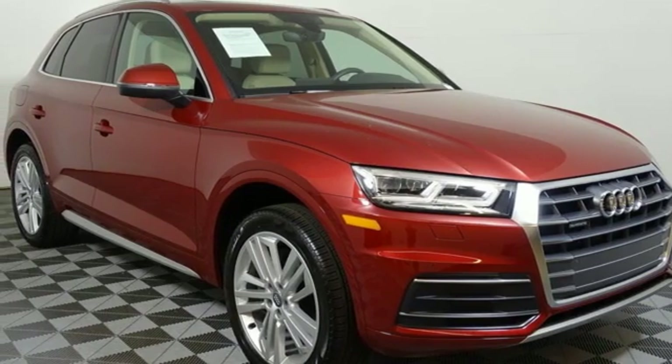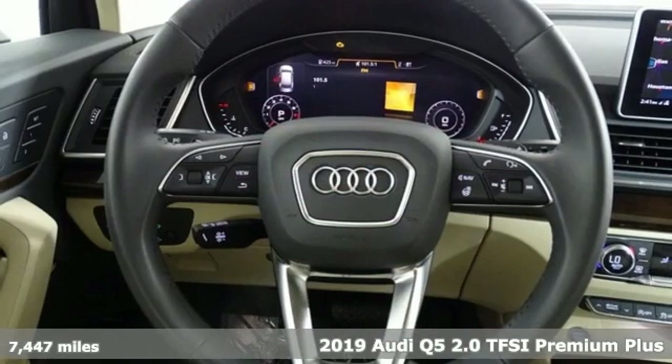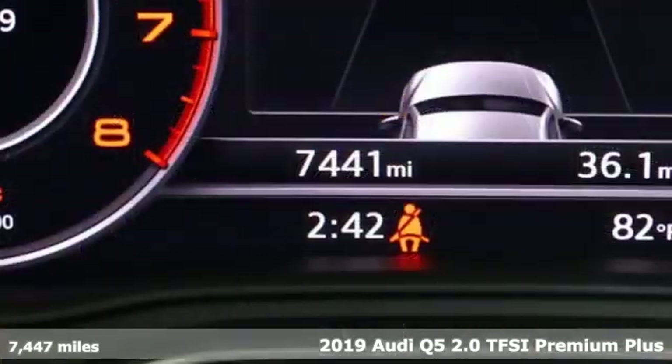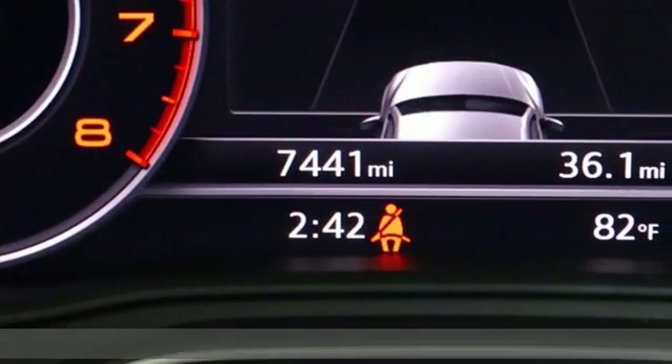Here's a 2019 Audi Q5. It looks sharp, drives smoothly and handles twists and turns with ease. It's equipped for all your driving needs and wants.